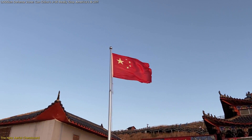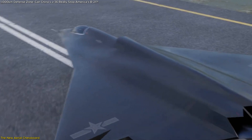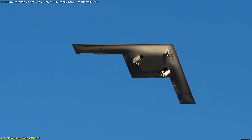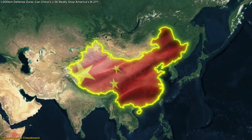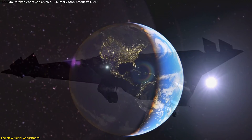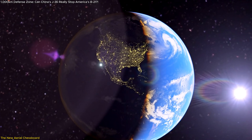China just dropped a bombshell — figuratively. It claims its new 6th generation stealth fighter, the J-36, can push US bombers like the B-21 Raider out of the skies over 1,000 kilometers from its coast. This is not just another prototype announcement. It's a clear message: the battle for control of the Western Pacific is entering a whole new phase.